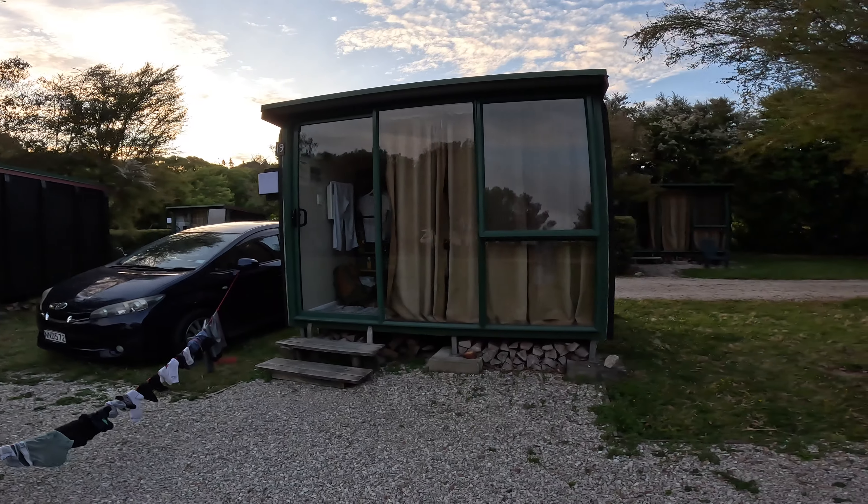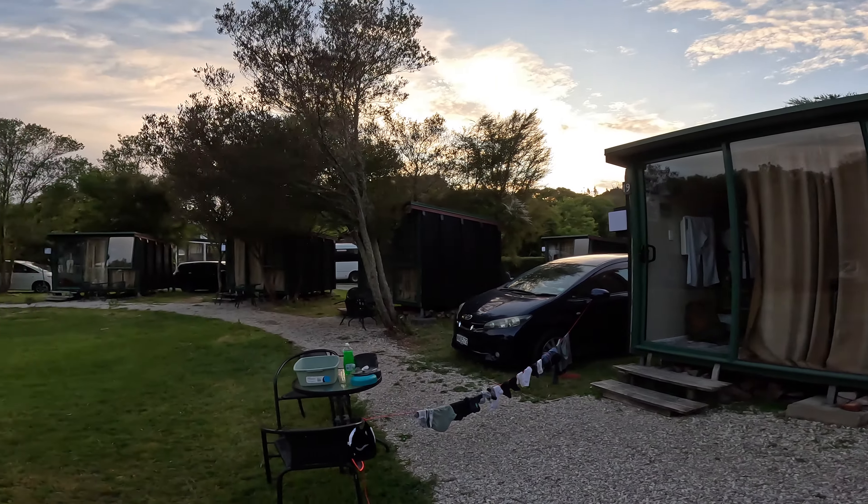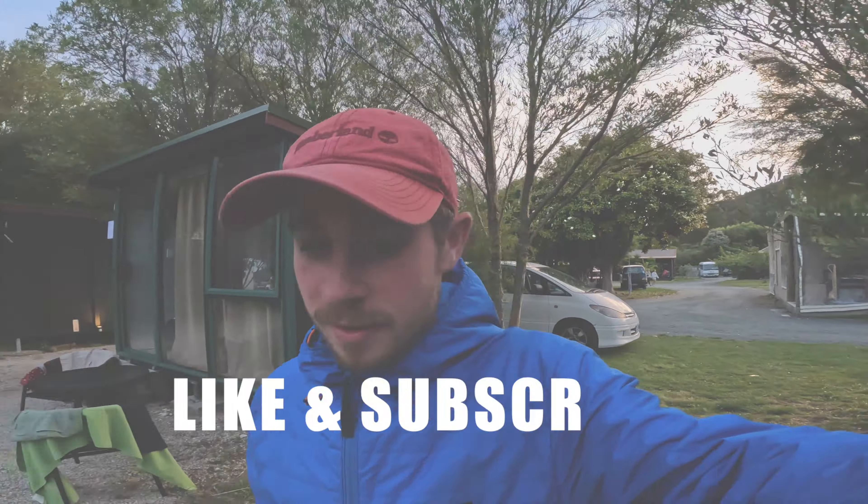So tonight we're staying in one of these gorgeous cabins — there's about 20 of them at this campsite called The Barn, right on the edge of Abel Tasman. Next up we're heading to Nelson Lakes National Park tomorrow, and then after that on to Mount Cook, which we're both stoked for. So do subscribe to the channel, like the video, and tune in for the next one.